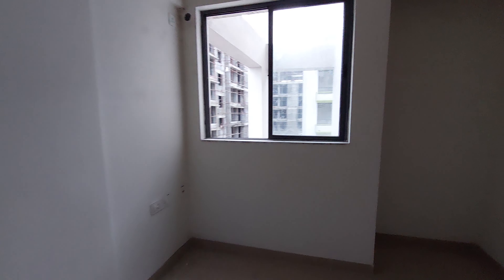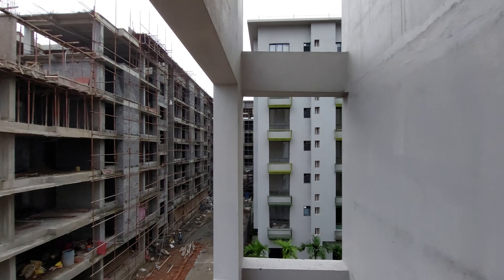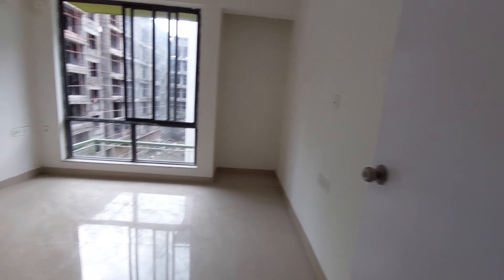We are shooting this video on natural sunlight. This is evening now and it's a rainy season — the sunlight is already dim — and yet you can get that much sunlight in your apartment. So you can imagine the beauty of these apartments.